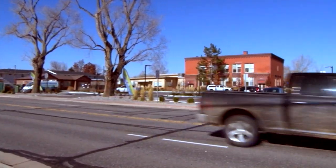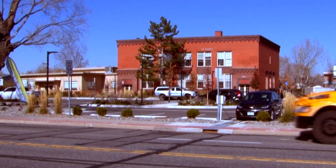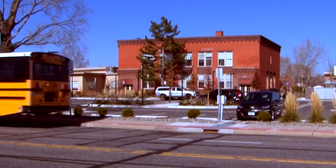People have passed by this building for literally decades, and so you're going to drive by and say, 'Oh, that's where I went to school, remember when I went to school there.'